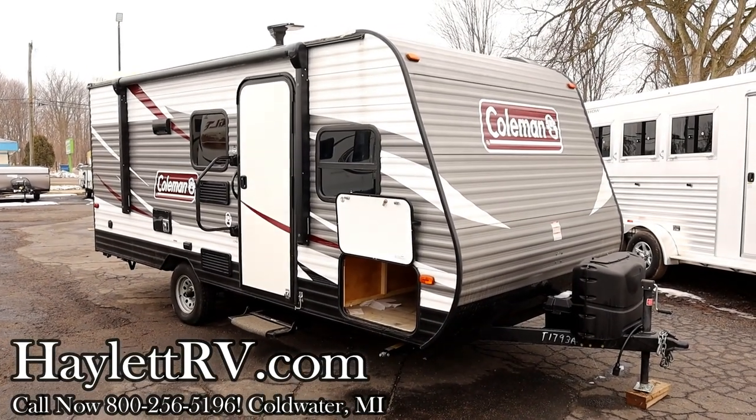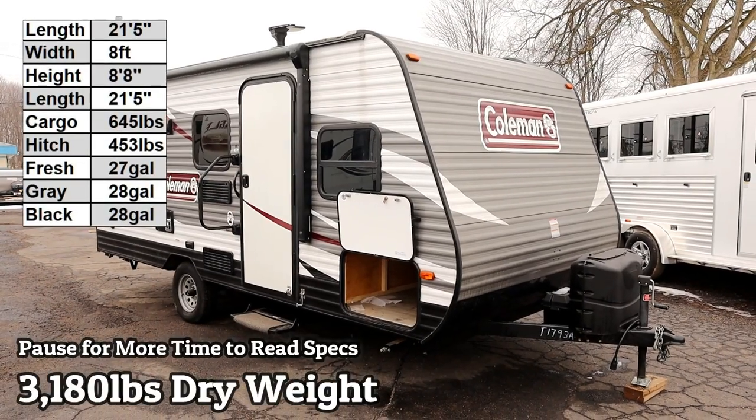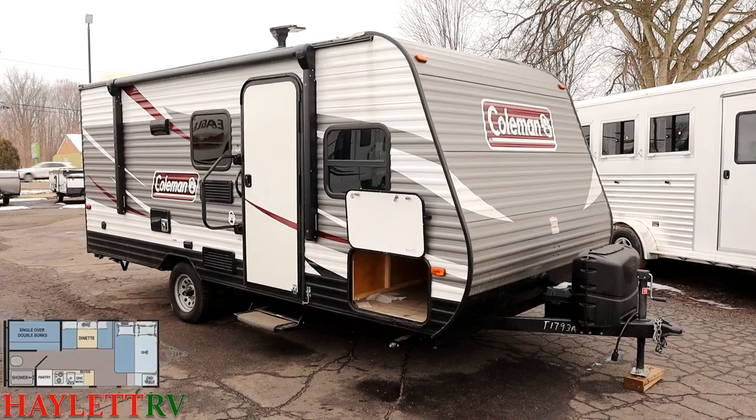3,180 pounds — little Coleman 17-foot box bunkhouse coming in on trade here at Haylitt RV of Coldwater, Michigan. Looks to be in dynamite shape.